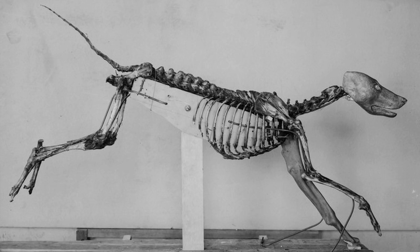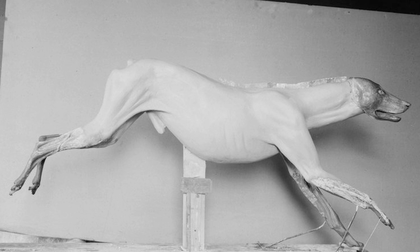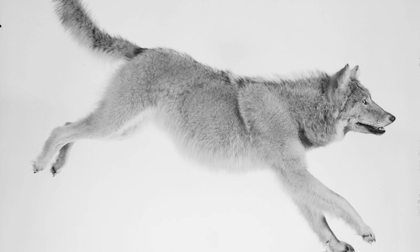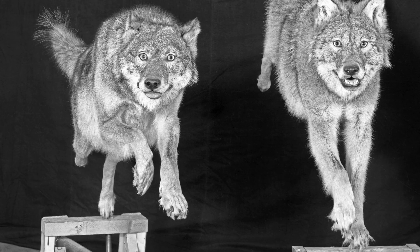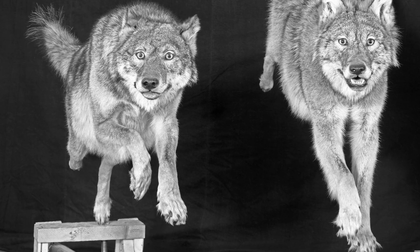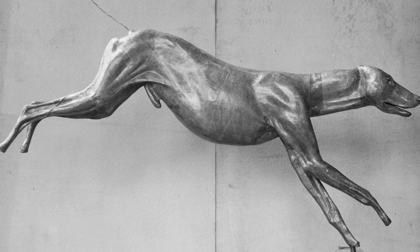Once back at the museum, the skeleton of that particular individual was articulated using iron and wood to support it, and then over the top of that articulated skeleton — in the pose it would be featured in the diorama — clay was applied and the full anatomical muscular detail was restored and recreated. The skin came back from the field as well, so once here the skin would be tanned and preserved. Since that sculpture was based on the measurements of the same animal the skin came from, the skin fits like a glove — and is then applied over a cast of that clay sculpture.